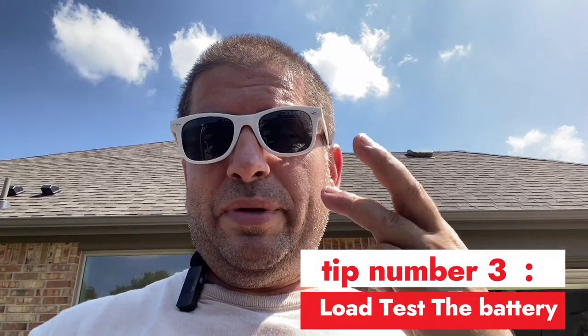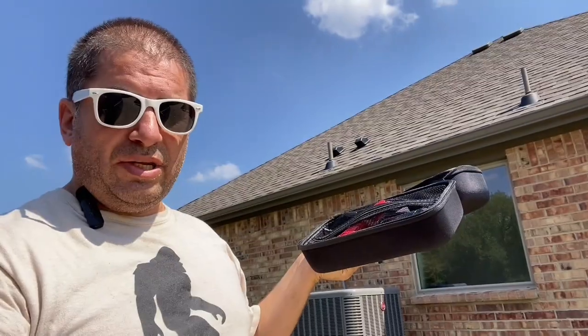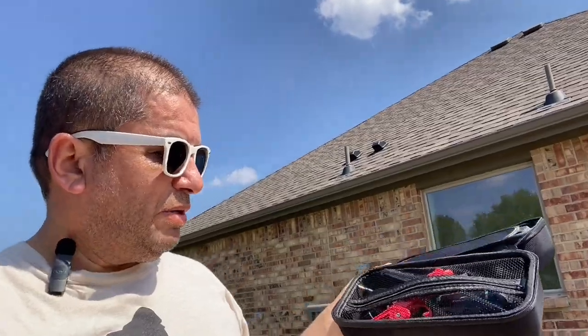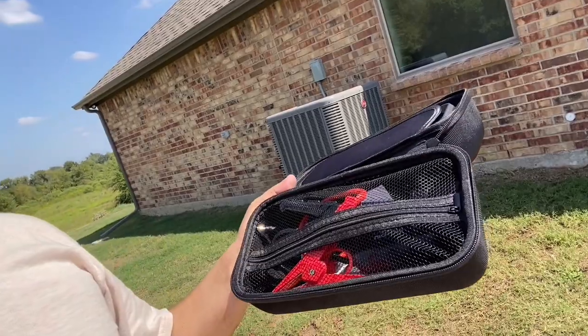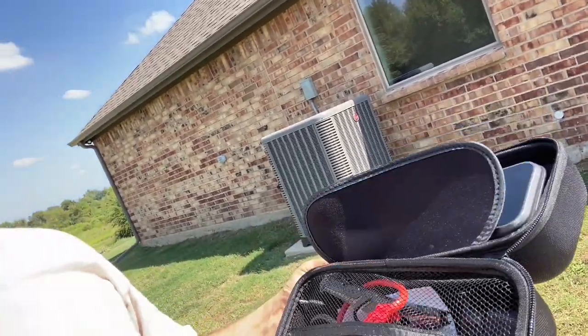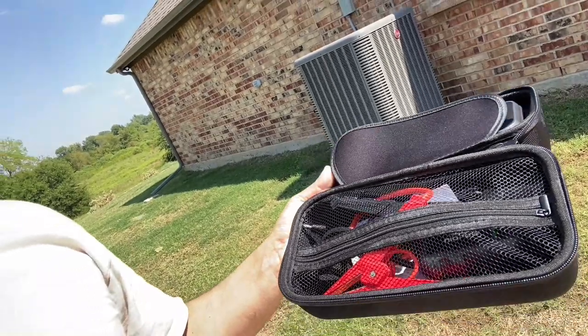Tip number three is going to be load test the battery. I'll have a video link below on how you can load test yourself at home. Talking about load tests — Texas is very, very hot, you can actually get a sweat going in about two minutes out here. Besides load testing the battery, you want to carry one of these jump packs. This is one that I'm actually trying out — I don't really know if it's any good or not, so I'm going to carry this in the vehicle and try it out. These are under $100.